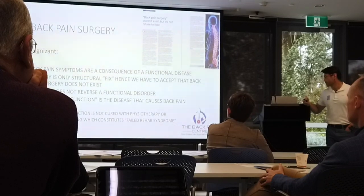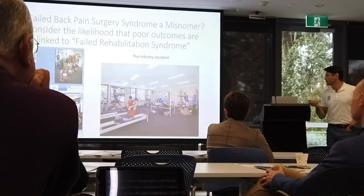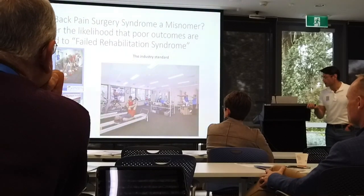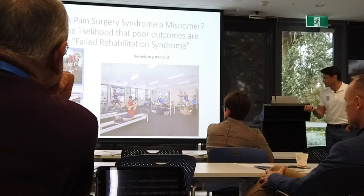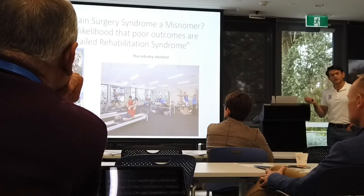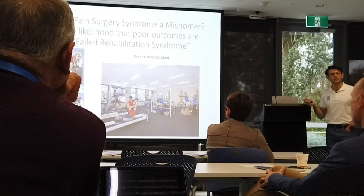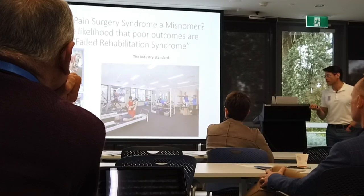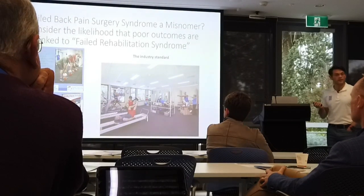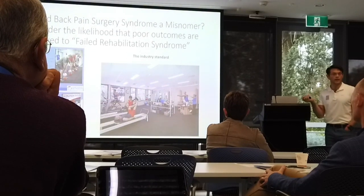When I refer to 'functional' I mean the biomechanical function of the spine — how we move our spine is the initial trigger that creates the back pain symptoms. When you ignore that year after year, you get the activation of pain generators: nociception, inflammation, and structural changes that then lead to disability. This is my practice — my consulting room is just down that corridor and my rehabilitation center is vastly different from standard rehabilitation.